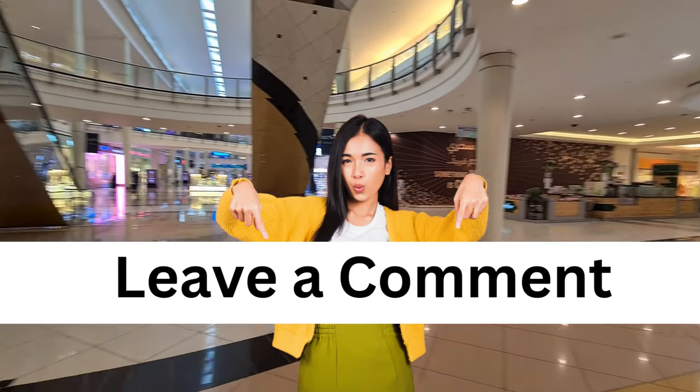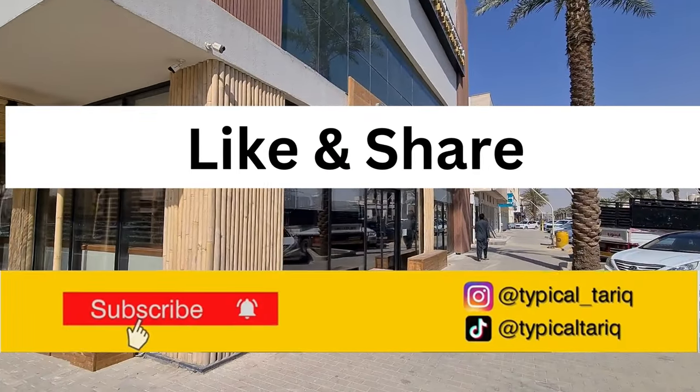If you found this video helpful, please let me know in the comments. Don't forget to like and share. Thank you.